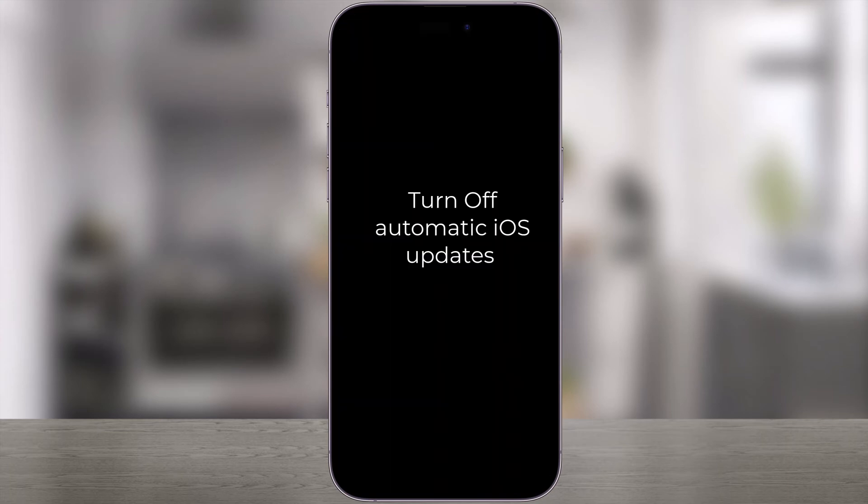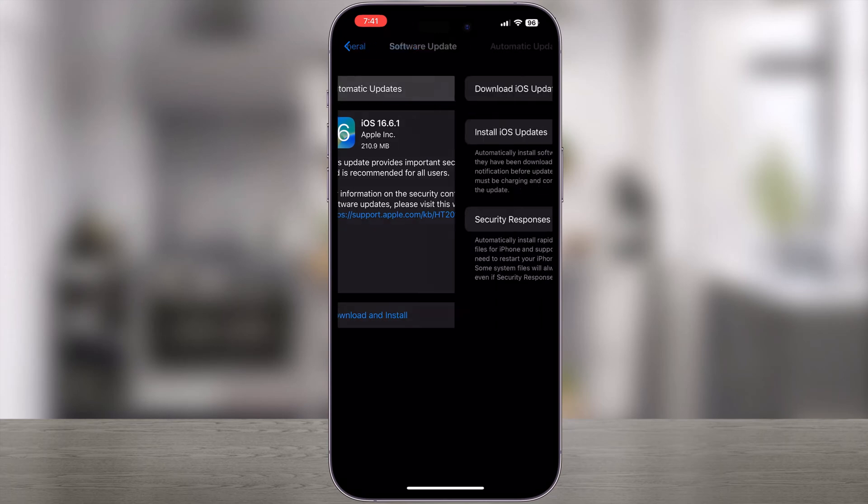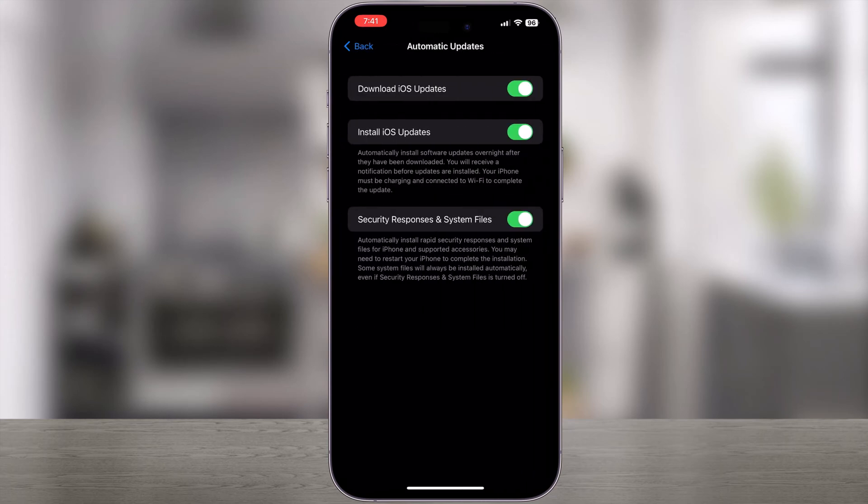If you're stopping an iOS update to avoid an update for some reason, and you have automatic iOS updates enabled, then you might want to turn that off — otherwise the update will download and install again on its own in the middle of the night, if the iPhone or iPad is plugged in and on Wi-Fi.